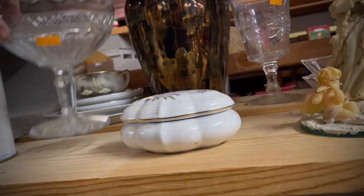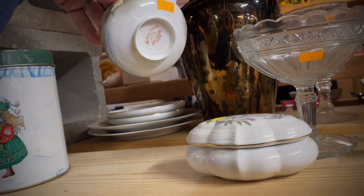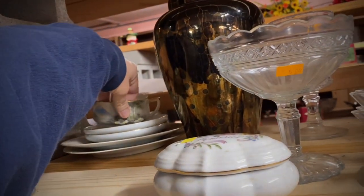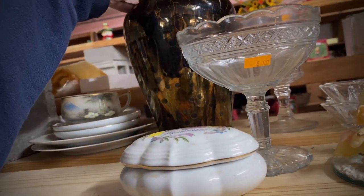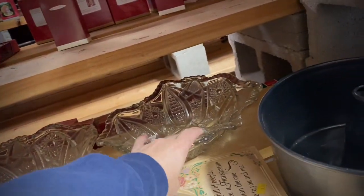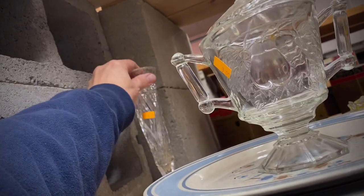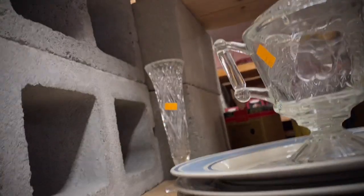I'm looking around. Oh, this little set — somebody got parts of it. It's weird that they picked up parts of it, not all of it. That's missing a lid. These are pressed glass — that's pretty. It's pressed glass.